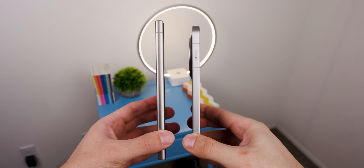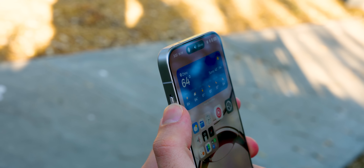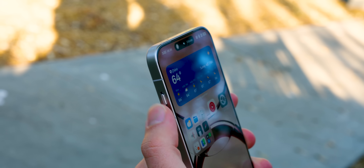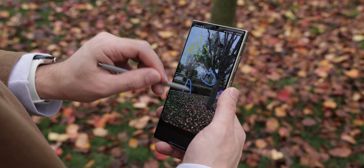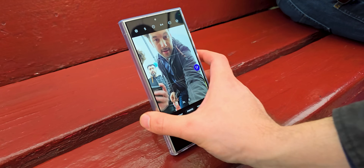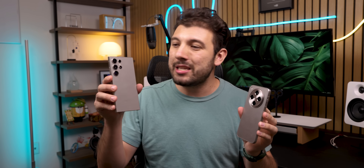The Find X8 is lighter, thinner, and smaller than both its predecessor and the Galaxy. Plus, it still comes with a handy alert slider, which makes it super easy to switch between sound modes. However, Samsung does have the addition of the S Pen, a great tool for note-taking, drawing, and fine navigation — a unique feature that might just make the Galaxy S24 Ultra the go-to for some. So in terms of design, I think the Oppo Find X8 is the better option, but the Galaxy S24 Ultra is still not something you should brush off quickly.